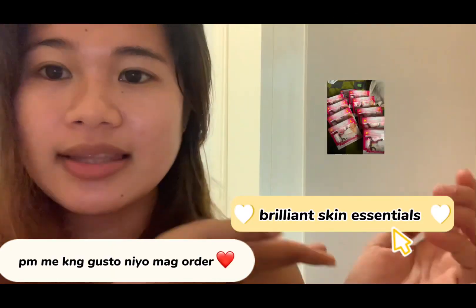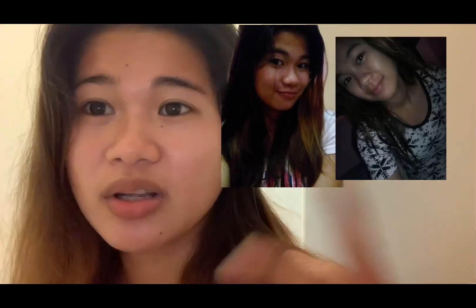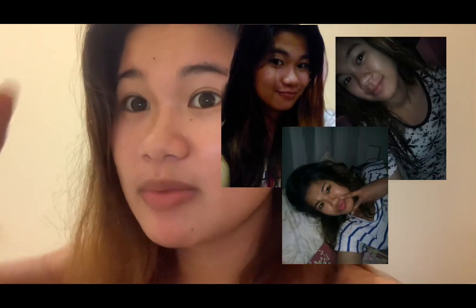Ayan yung rejuvenating set nila, mga sis. Sobrang effective niya. Try nyo gamitin. Sobrang dami ng gumagamit niya, sobrang dami ng naggagamit ng rejuvenating set. Para sa akin, ito yung pinaka-effective — yung Brilliant Skin. Muna natakot akong gumamit ng mga rejuvenating kasi baka masunog yung face mo — ganyan. Tinignan ko dati yung mga pictures ko. Sobrang itim ko — sobrang itim yung face natin. So ngayon, sobrang gumag-glassking na tayo, mga sis.